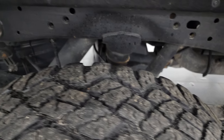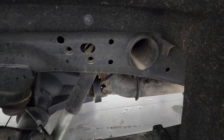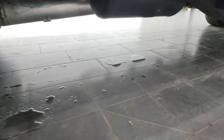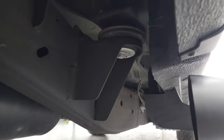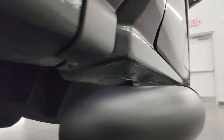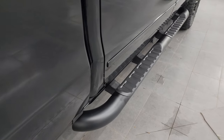Back tires have just as much tread as the front tires, and that frame and underbody is just about as nice as you can get. Has all the remaining factory exhaust — the bolts even look new. Lower rockers are perfect and it does have the nice factory black step bars.